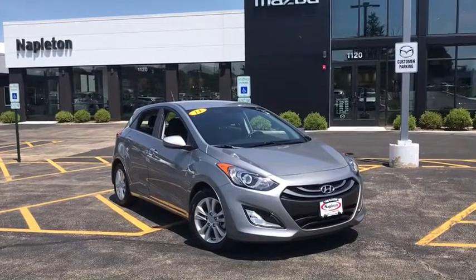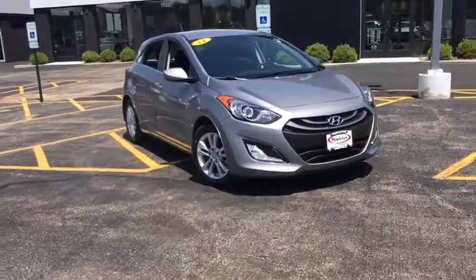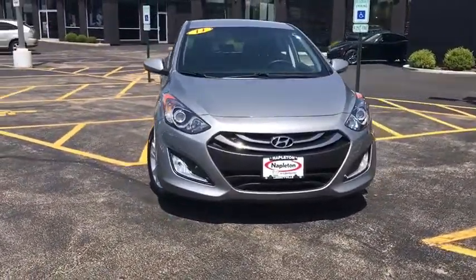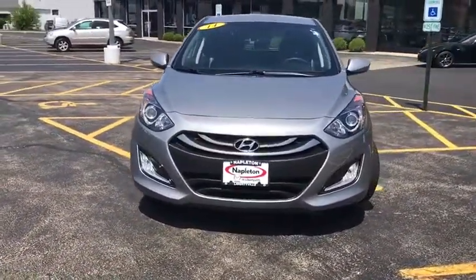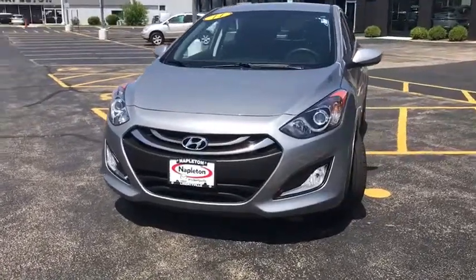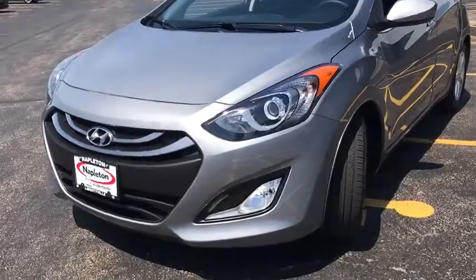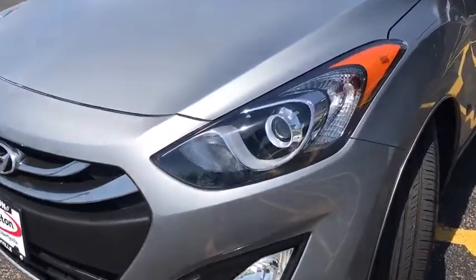The 2014 Hyundai Elantra. The Elantra boasts the most interior room in its class and gets an exceptional 35 mpg. With its luxurious standard features, the Elantra is an easy choice. This vehicle has less than 20,000 miles. Here are some of this vehicle's great options.